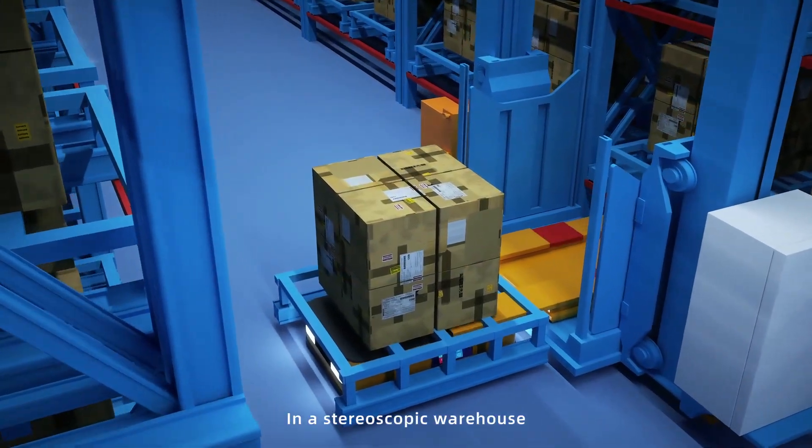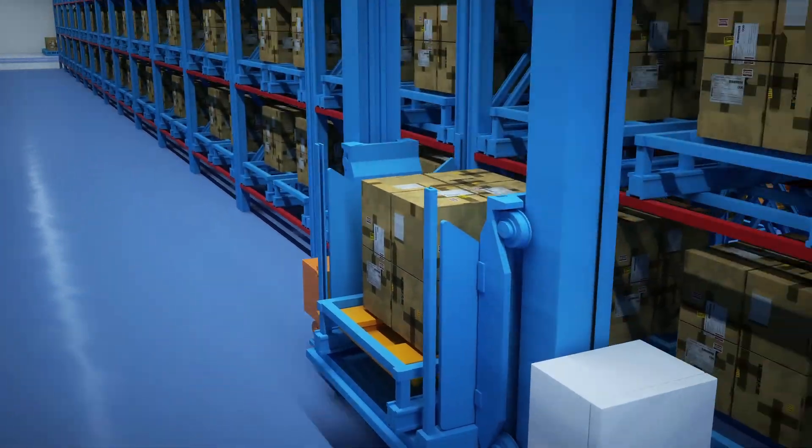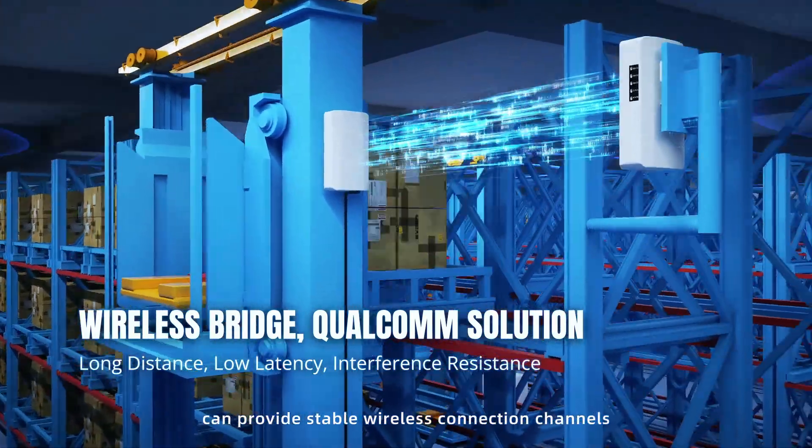In a stereoscopic warehouse, it is difficult to wire moving stackers. Directional wireless bridges can provide stable wireless connection channels.